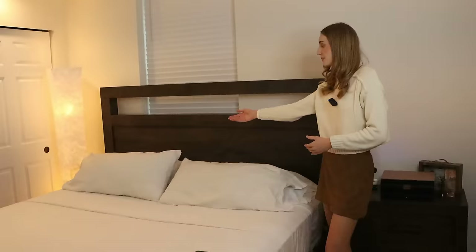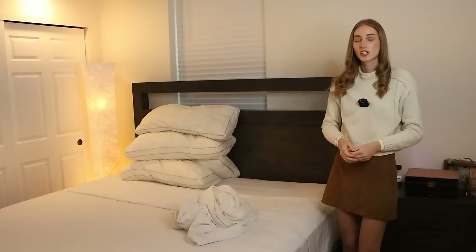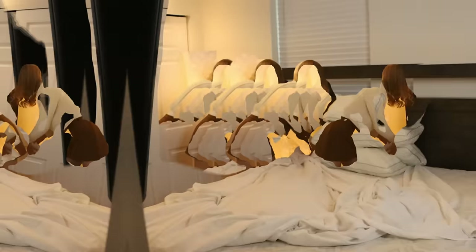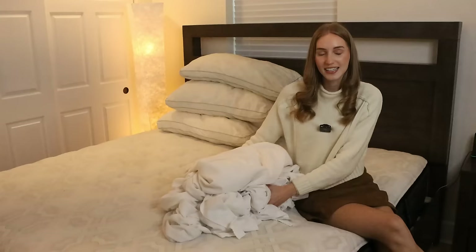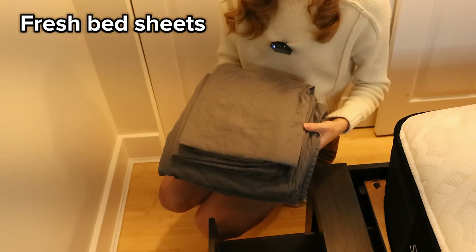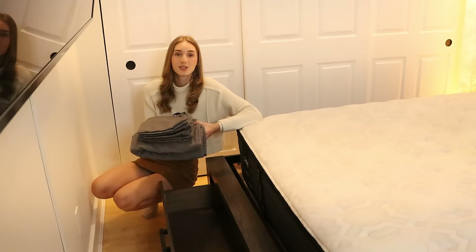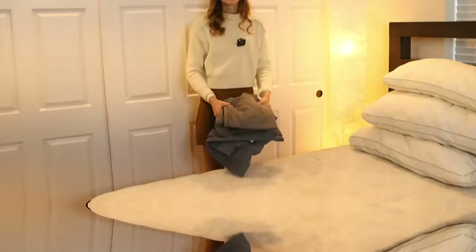First, I'm going to start off with the pillowcases — I'm going to change the pillowcases. Now I'm going to change the top sheet and the fitted sheet. Now all you can see is my mattress. I'm going to take my sheets and pillowcases downstairs and do some laundry. In this cabinet, I have another set of clean and fresh bed sheets. So while I'm washing my white bed sheets that are dirty, I can put a fresh and clean set on my bed.